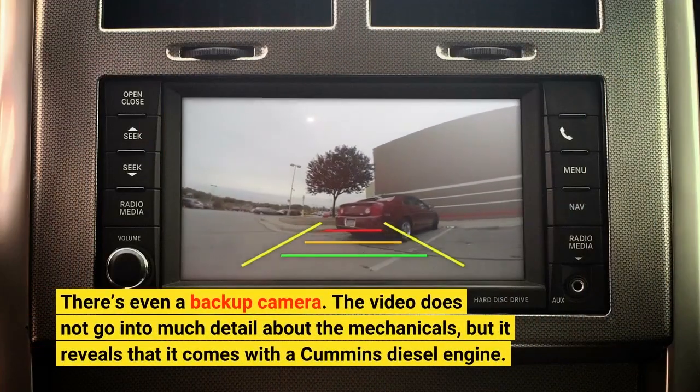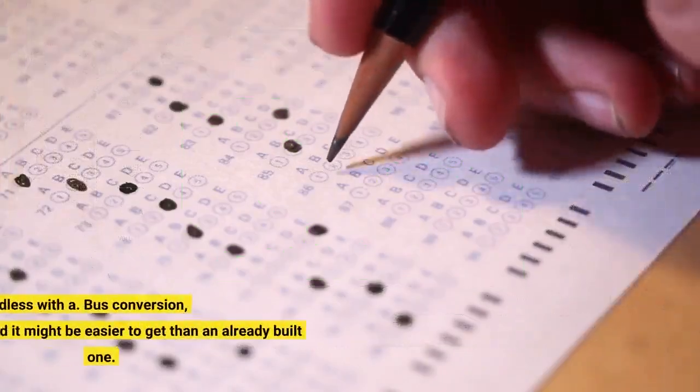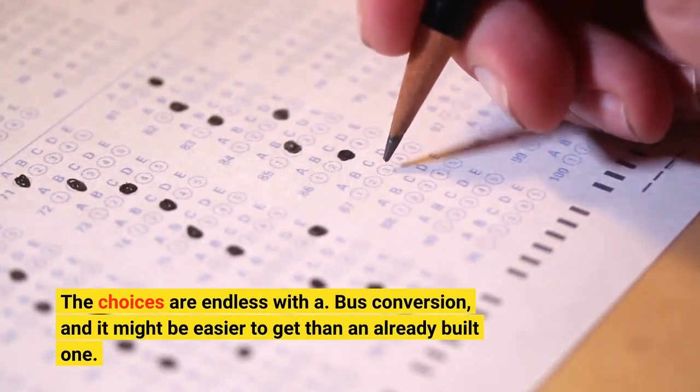The video does not go into much detail about the mechanicals, but it reveals that it comes with a Cummins diesel engine. The choices are endless with a bus conversion, and it might be easier to get than an already built one.